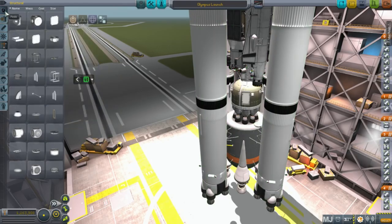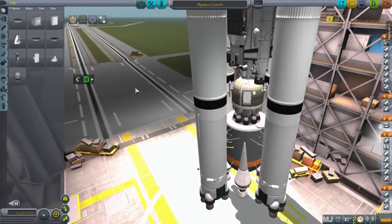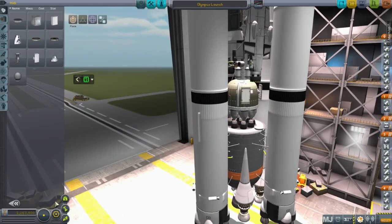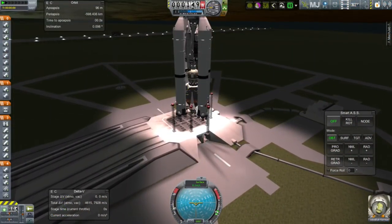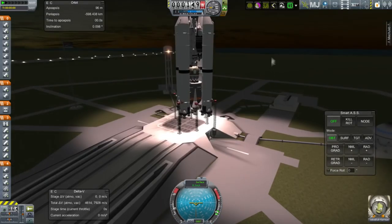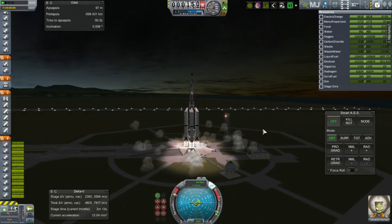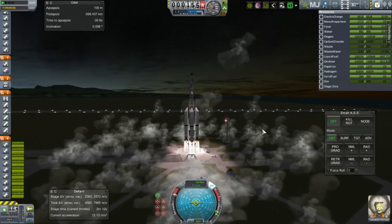I immediately had a plan to fix this: put a probe core controller on the base of the launcher. The problem in my mind was that we were controlling from the payload, which was wiggling around and exacerbating the issue. So the idea is to attach a little probe core using a radial attachment point and control from there on the launch pad instead of the top.